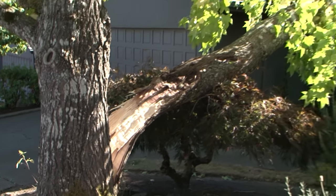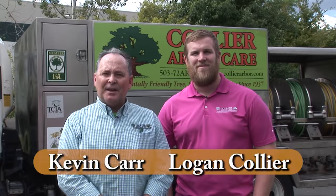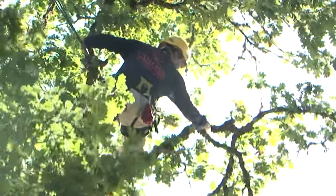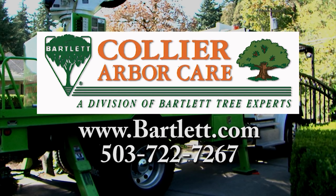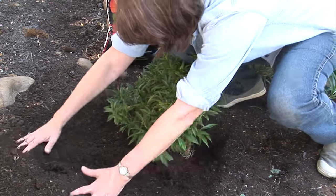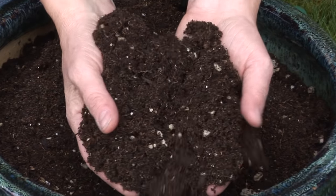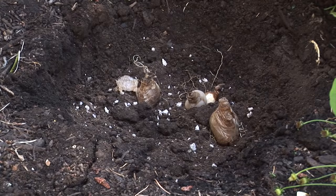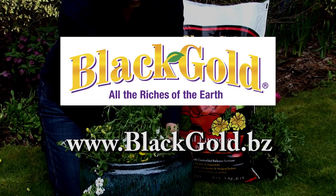Every year trees fall or break, causing property damage, power outages, and injury. Now is the time for Bartlett Tree Experts and Collier ArborCare to get your trees ready for extreme conditions ahead. Their free consultation helps spot signs of potentially hazardous trees. Fall is also a time to think of planting and planning. Black Gold All Purpose, formulated with a blend of natural and organic nutrients, helps your plants and spring bulbs get ready for winter and next spring. Look for Black Gold All Purpose at your local garden center or nursery.